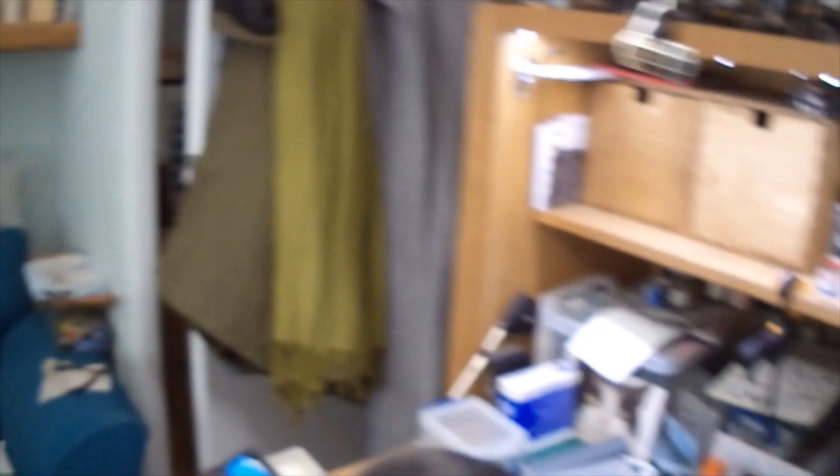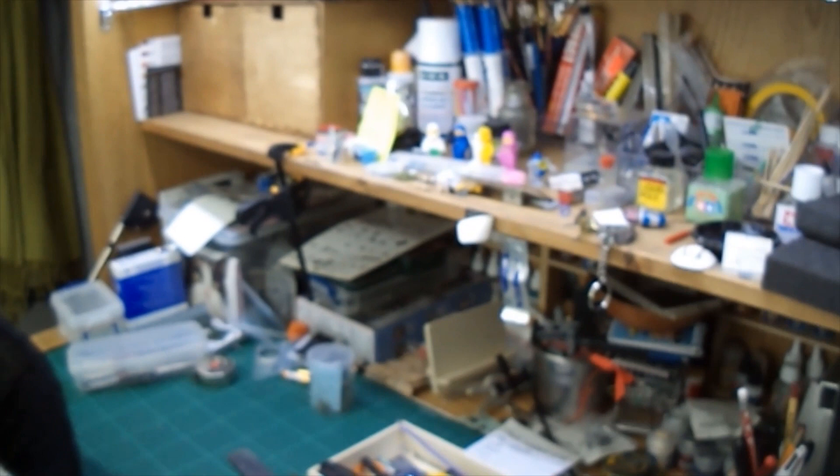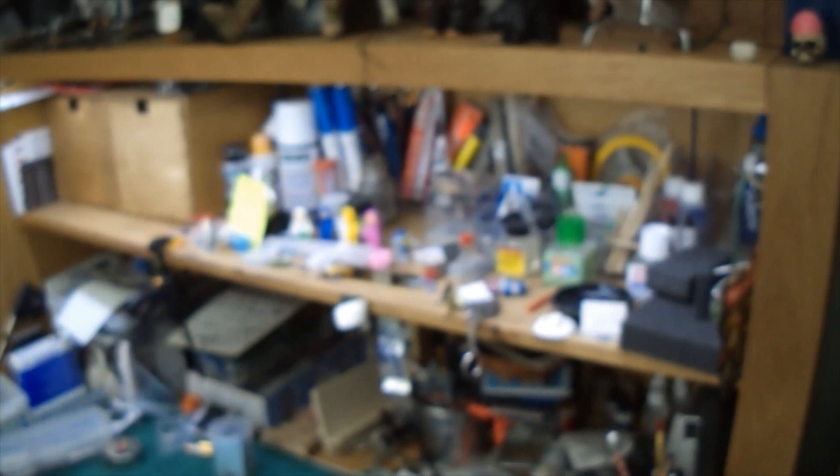That's about it. I was going to tidy up, but whose workroom was ever clean anyway? Hope you enjoyed it, and from Hudson and I - say goodbye Hudson! Thanks for the opportunity, and look forward to seeing more of the same from everyone else out there. Cheers now, bye!